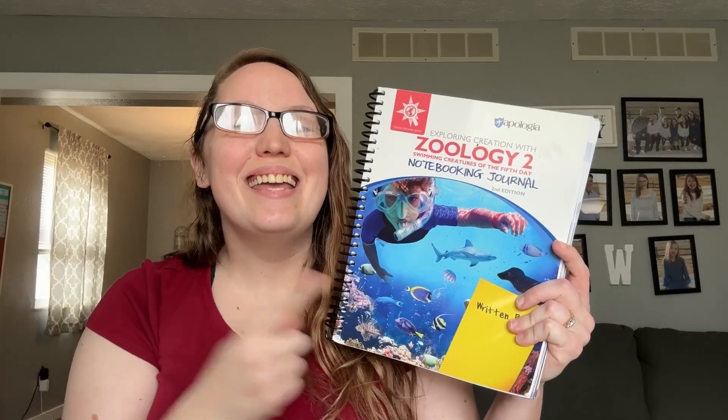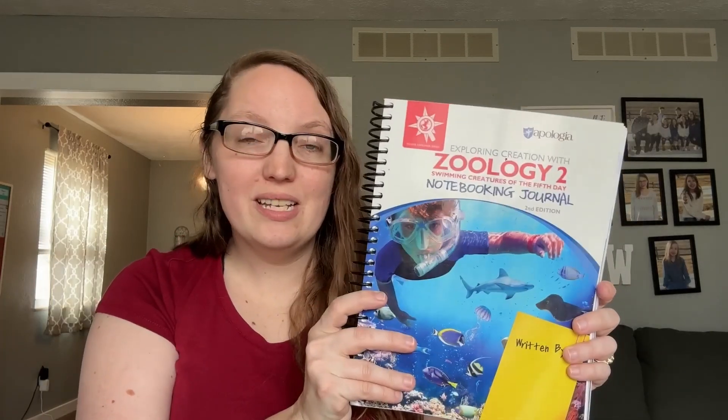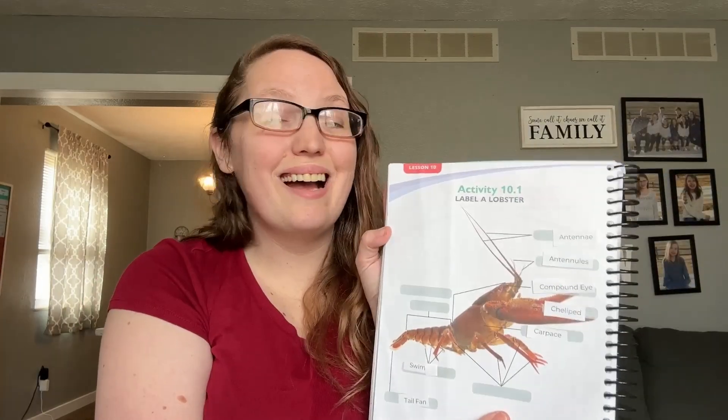An optional add-on is the science journals. They've recently started to combine their science journals — in the past they had a junior version and a regular version, but now there's just one version that blends the best of both. It has color pages for your little ones, labeling pages for your middle kids, and even a place for older kids to answer the 'what do you remember' questions, whether as a quiz, a check for understanding, or for personal records.